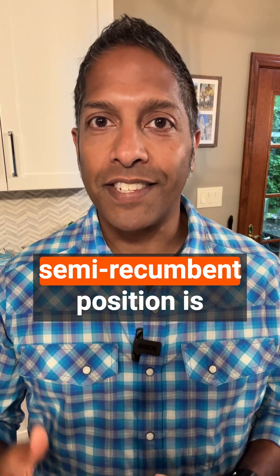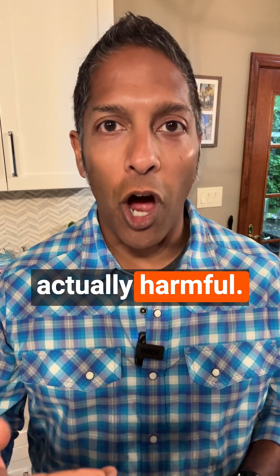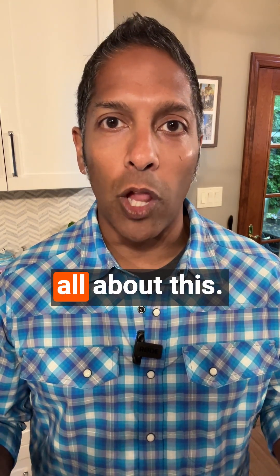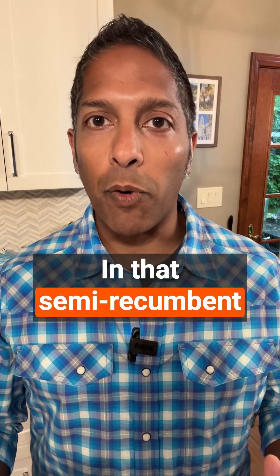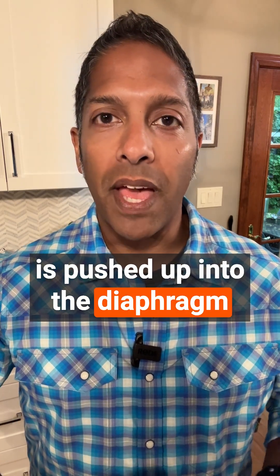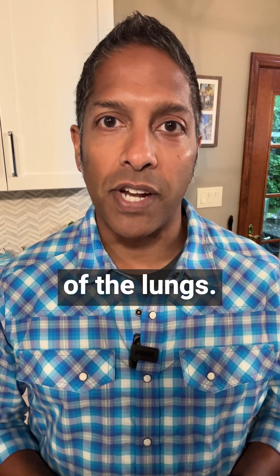But in obese patients, the semi-recumbent position is actually harmful. I want to give a big shout out to Steve Haywood for teaching me all about this. In that semi-recumbent position, the abdominal girth is pushed up into the diaphragm, and that leads to more compression of the lungs.